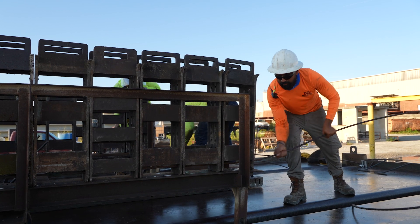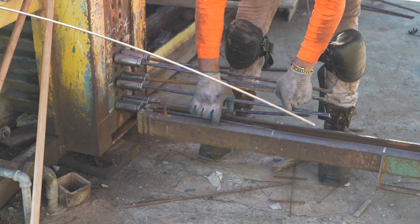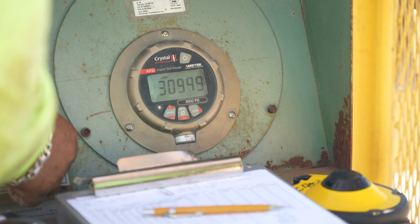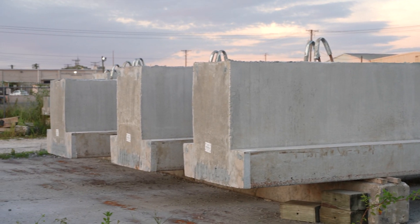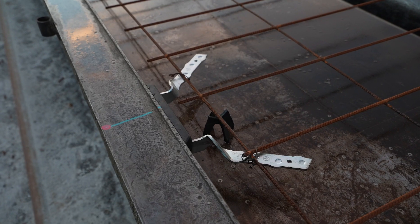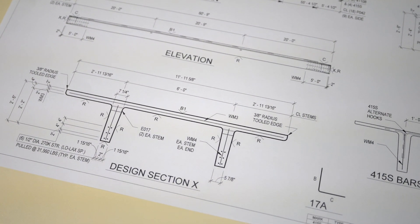Next, high tensile strength steel strands are pulled through predetermined locations across the length of the casting bed or form. Each strand gets tensioned with a hydraulic jack to a specific tension and secured at both ends. Pre-tensioning or pre-stressing strands allow inverted T's and double T's to handle much higher loads than simply reinforced concrete with steel rebars. Continuous lightweight steel rebars are placed per engineering design and calculations.